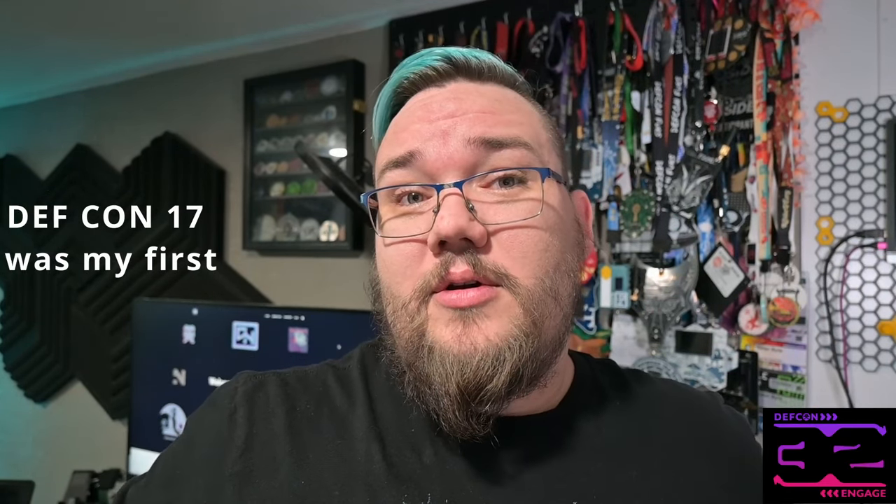Hi, my name is Gatorbyte. I've been going to DEFCON for a few years, as you can tell from the badges in the background. If you've never gone to DEFCON before, you're looking for suggestions on where to stay, how to get to and from the location — I'm going to give you my tips and tricks from going for many, many years. This year, we're going to the Las Vegas Convention Center, which is a lot larger than what we've gone through in the past.